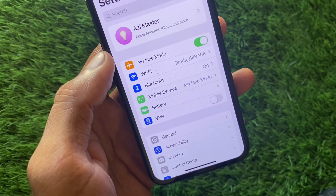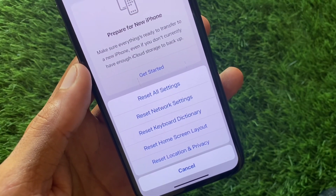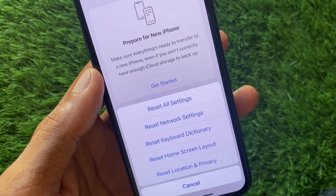If your problem is still not fixed, open your general settings, click on 'Transfer or Reset iPhone', and reset your network settings. After resetting your network settings, all problems related to mobile data, Wi-Fi, and Bluetooth will be fixed.